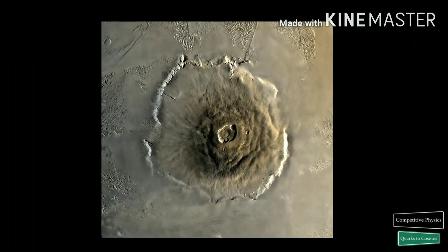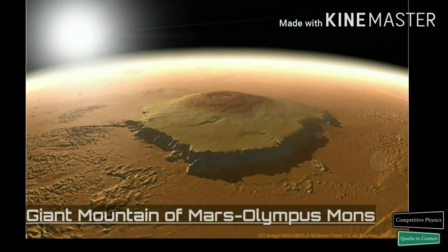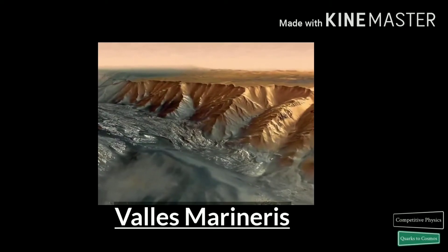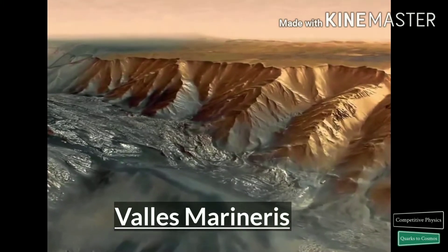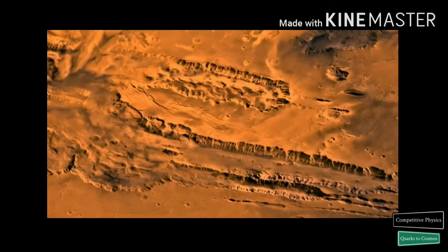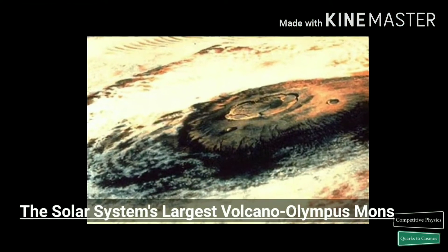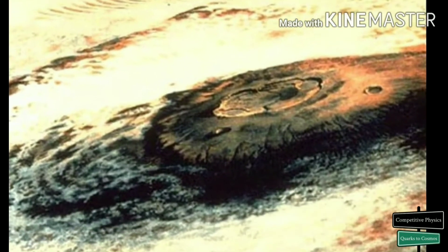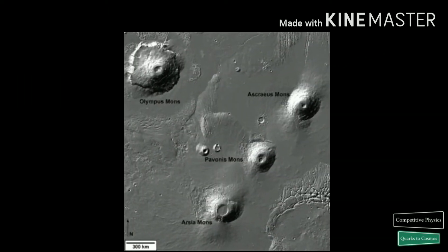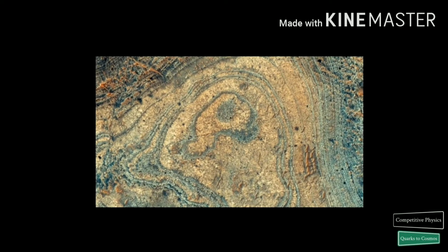The red planet is home to both the highest mountain and the deepest, longest valley in the solar system. Olympus Mons is roughly 17 miles high, about three times as tall as Mount Everest. The Valles Marineris system of valleys, named after the Mariner 9 probe that discovered it in 1971, reaches as deep as 6 miles and runs east to west for roughly 2,500 miles — about one-fifth of the distance around Mars and close to the width of Australia. Mars also has the largest volcanoes in the solar system, with Olympus Mons being about 370 miles in diameter, wide enough to cover the state of New Mexico. Mars also has many other kinds of volcanic landforms, from small steep-sided cones to enormous plains coated in hardened lava.